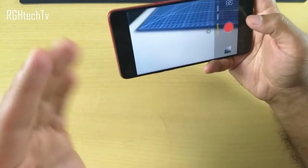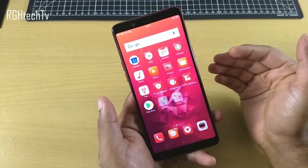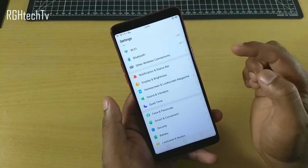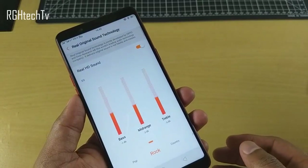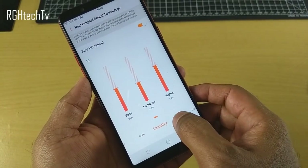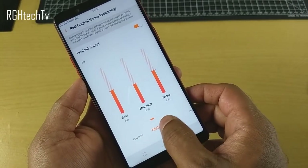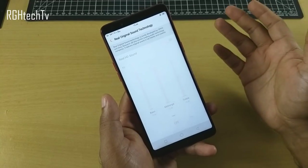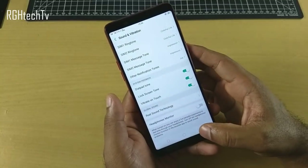To improve sound quality in headphones, go to settings, then sound and vibration, and find real sound technology. There are multiple modes available — you can set bass, mid-range, and treble — plus a custom mode where you set levels manually. It may not match Redmi Note 5 Pro or Asus Max Pro M1, but it definitely enhances sound to a certain extent.